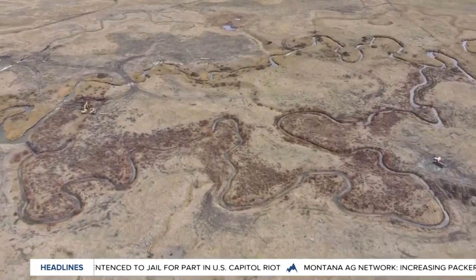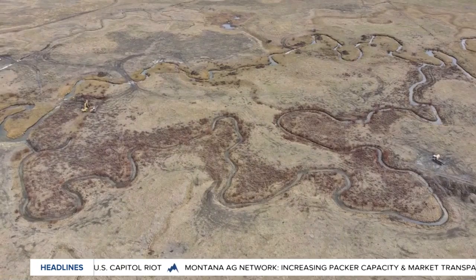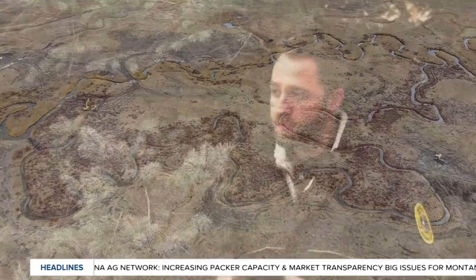Specifically in the Centennial, there's a little project going on out there. Long Creek is a tributary to the Red Rock Lakes in that area and is potential habitat for Arctic Grayling.